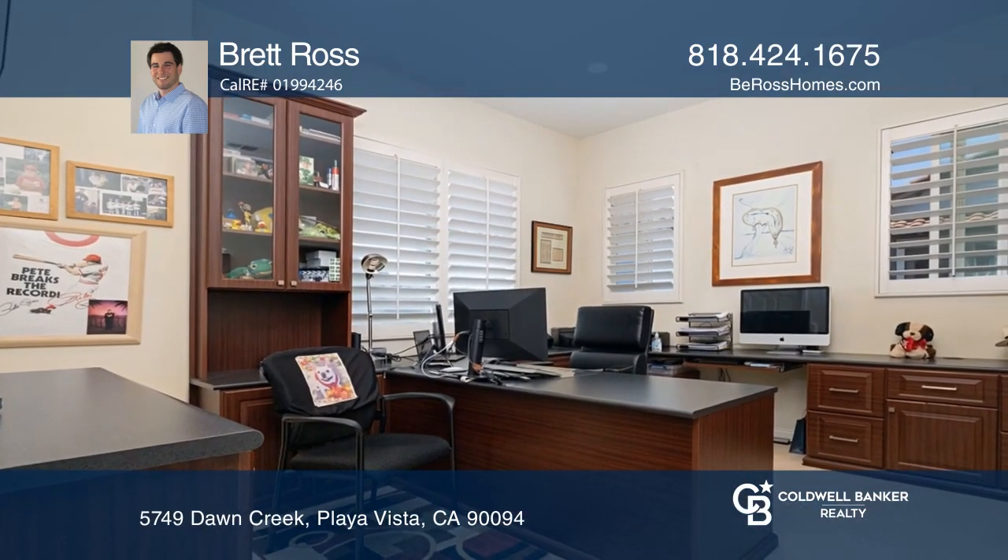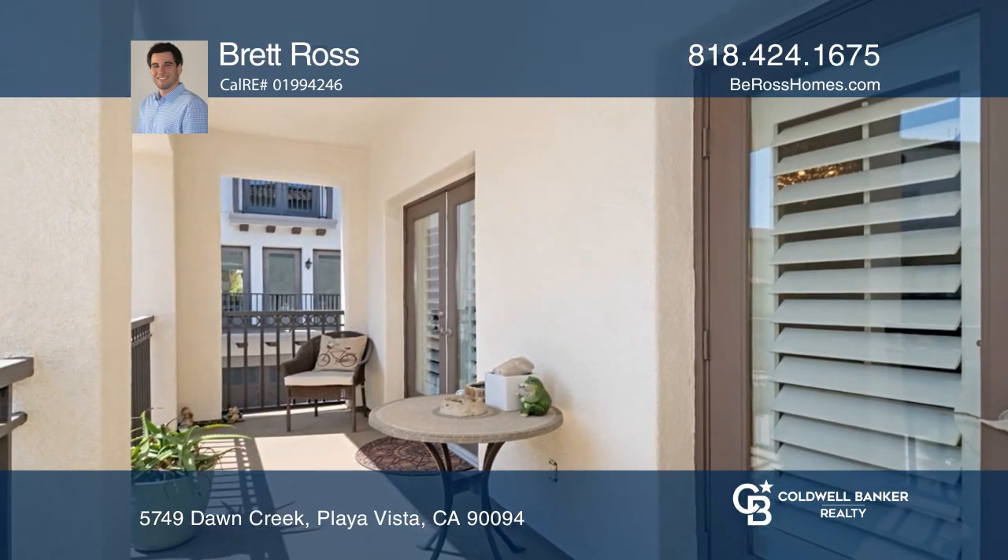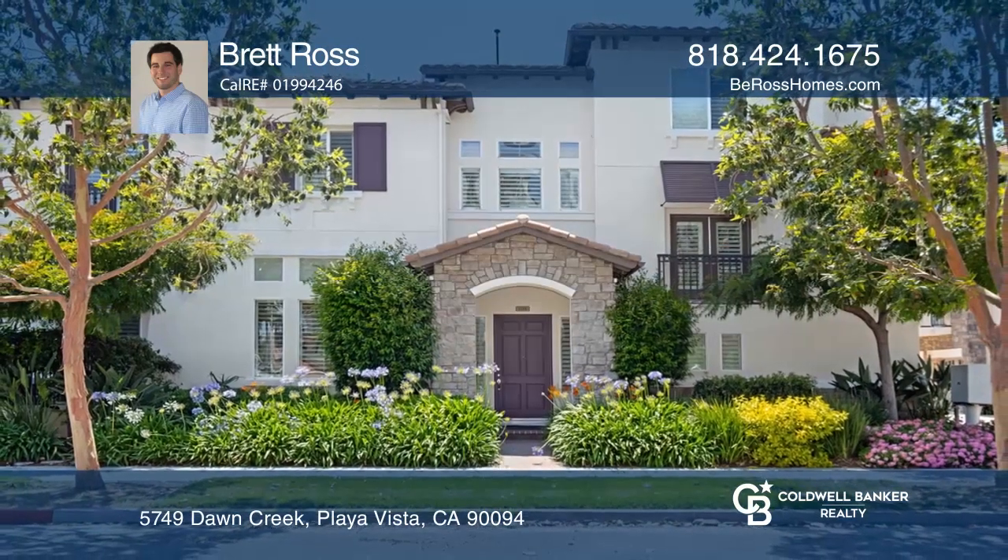Two bedrooms share a bathroom, perfect for kids or an office. Love where you live in walkable Playa Vista. Come see your new home today with Brett Ross.